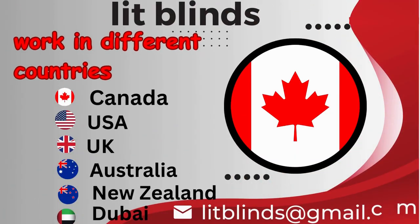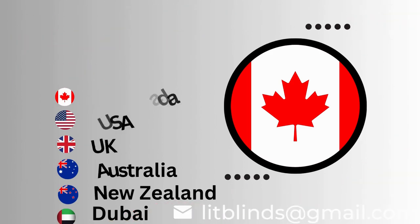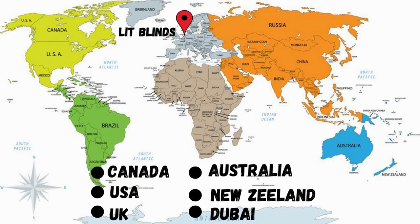Lit Blinds operates in multiple countries including Canada, USA, UK, Australia, New Zealand, and Dubai, providing free shipping and 50% off in each country.